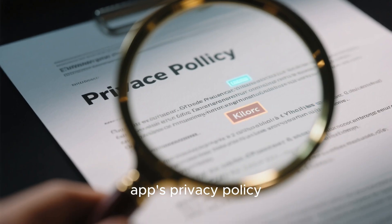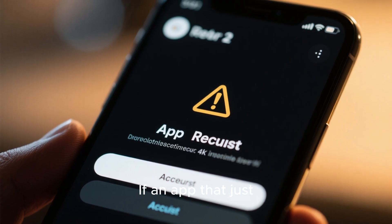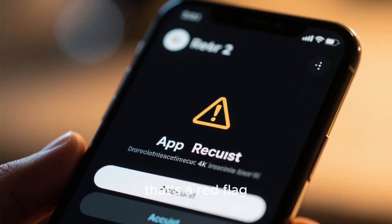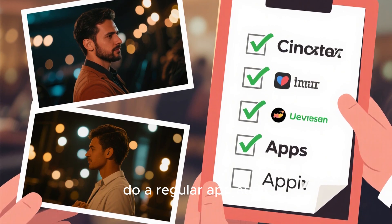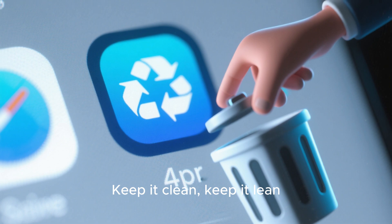Check the app's privacy policy and the permissions it requests. If an app that just adds a social media button is asking for access to your customer orders, that's a red flag. And just like with staff accounts, do a regular app audit. If you're not using an app anymore, uninstall it. Keep it clean. Keep it lean.